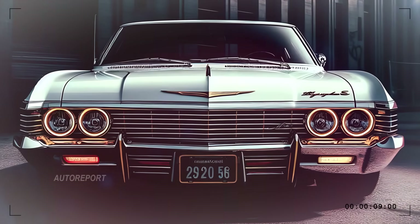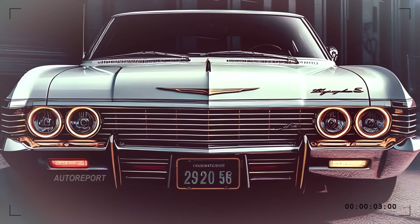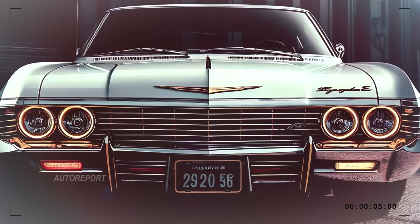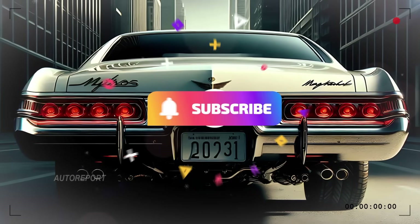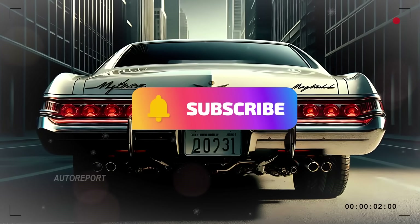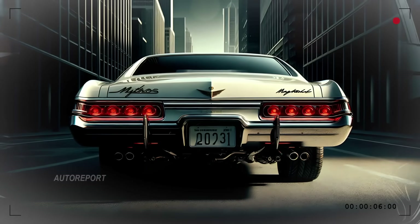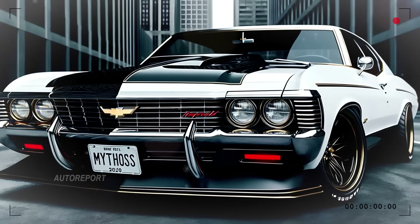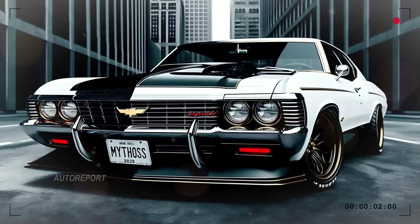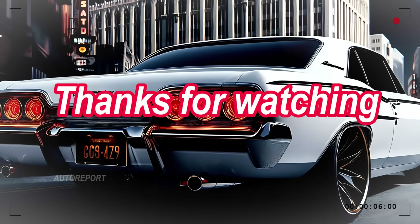And there you have it — the 2025 Chevrolet Impala, an unforgettable blend of classic design, modern technology, and raw power. If you love what you see, make sure to subscribe for more in-depth reviews of all the hottest cars of the year. Drop a comment below with your thoughts — would you take the Impala for a spin? Thanks for watching, and see you in the next one.